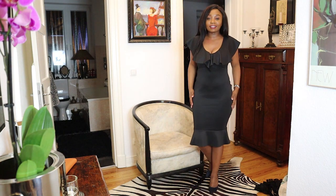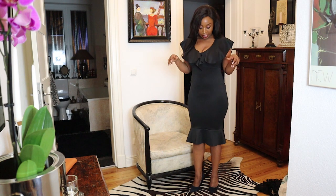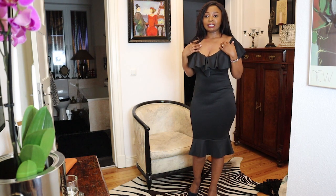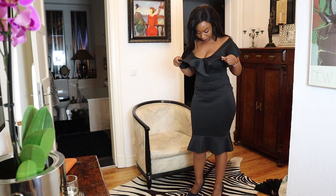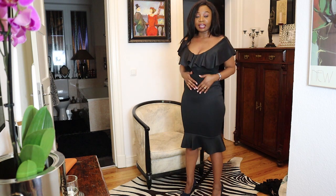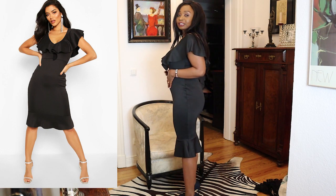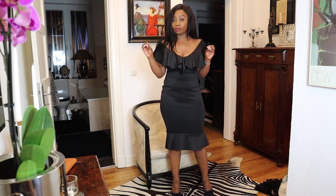So guys, this is it. I think in all my hauls, black is always winning. It has detailed off-shoulder finishing at the top, and the cleavage is also great. I just love the way all the dresses are giving me shape and making me look more feminine. Let me know which one is your favorite so far.